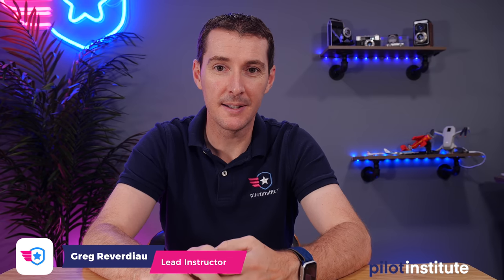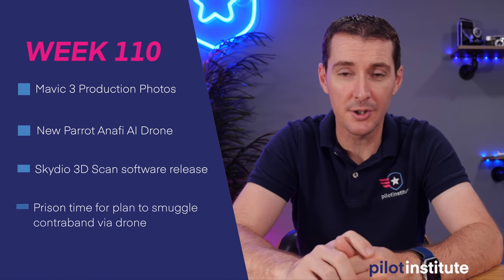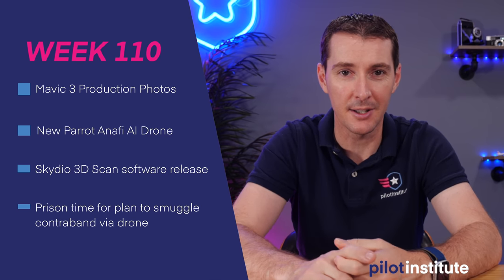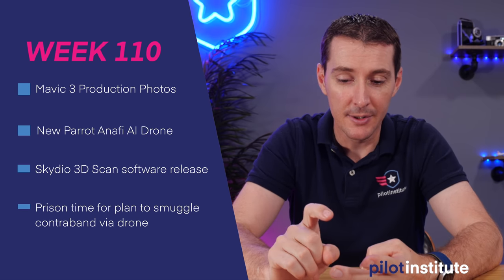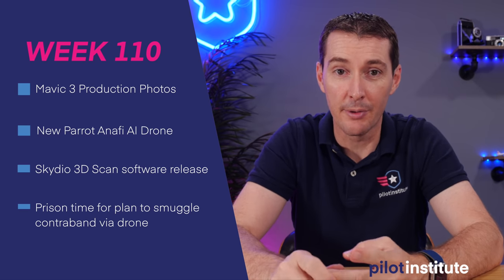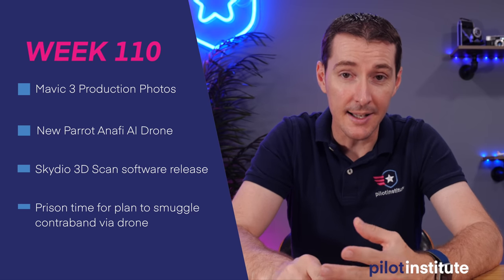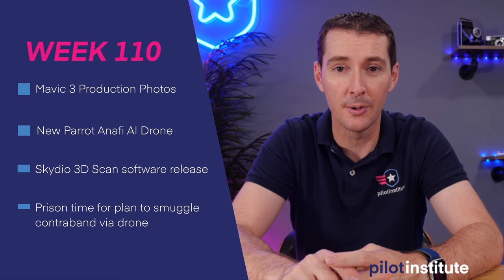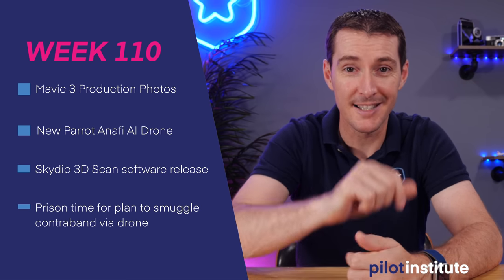Welcome to your weekly UAS News Update. This is the week of June 28, 2021. This week I have four topics: new production photos leaked from the DJI Mavic 3, a new Parrot drone, new software from Skydio called 3D Scan, and two people who get prison time for trying to smuggle contraband into a prison using drones. Let's get to it.